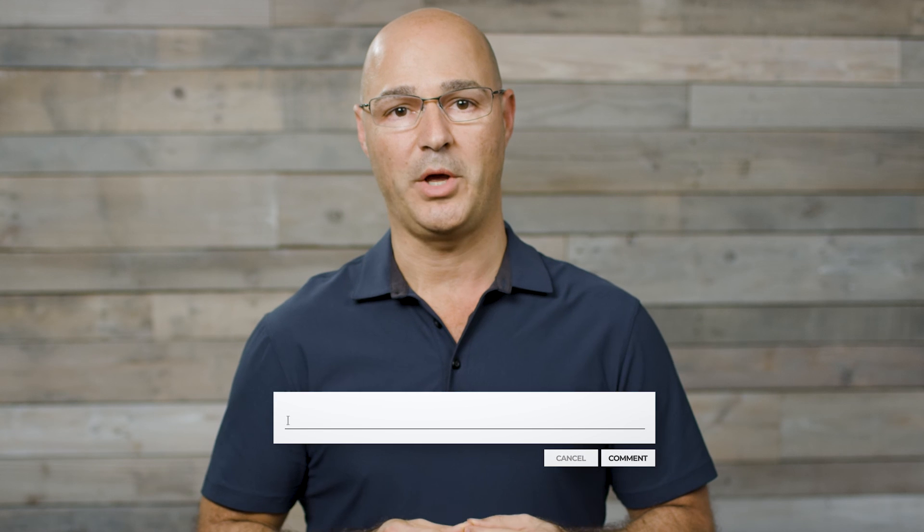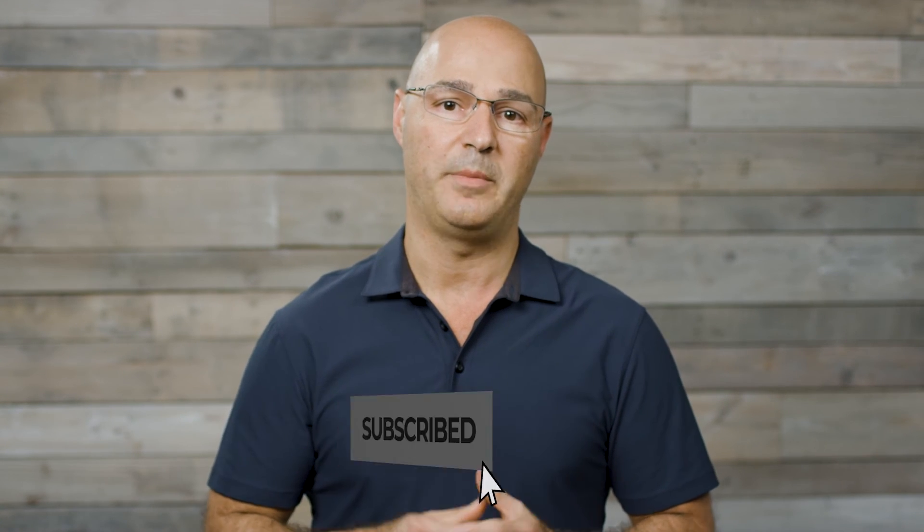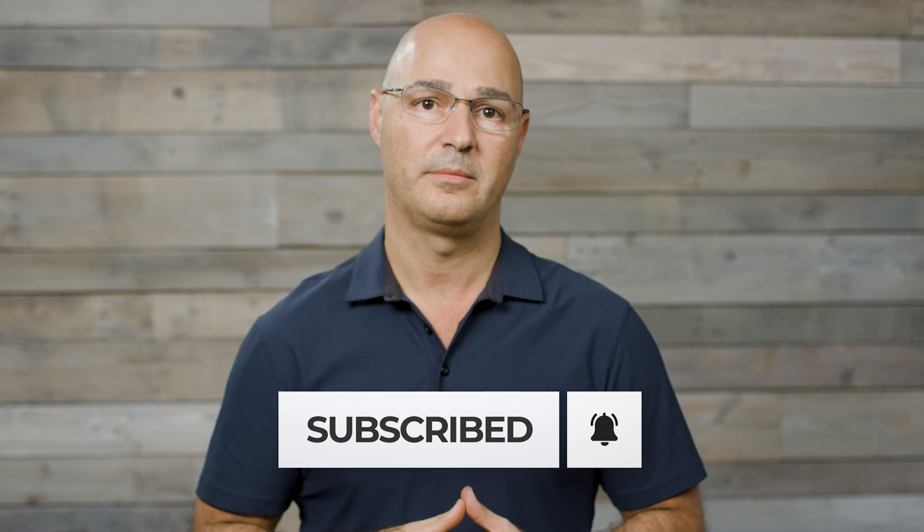Thanks for watching. I hope you found this information helpful. If you'd like to hear about other topics and information on scoliosis, type in the comments below and let us know. Subscribe and hit the bell icon to be notified of when we publish content.